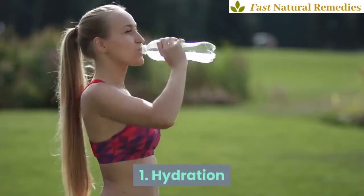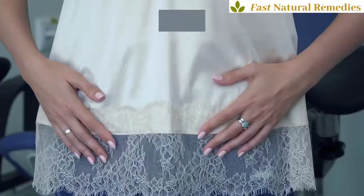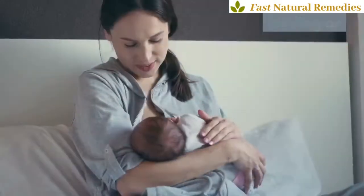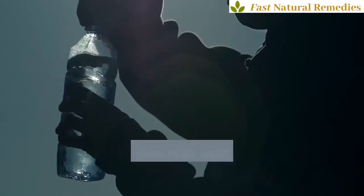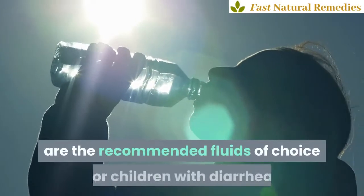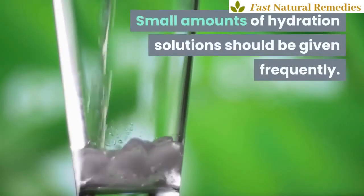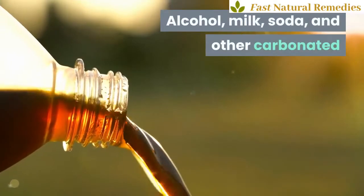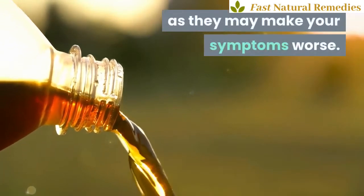1. Hydration. Hydration is very important when you have diarrhea. Dehydration from diarrhea can be fatal in young children and older adults. Continue breastfeeding or formula-feeding infants who are experiencing diarrhea. Over-the-counter oral pediatric hydration solutions like Pedialyte are the recommended fluids of choice for children with diarrhea. Small amounts of hydration solutions should be given frequently. Alcohol, milk, soda, and other carbonated or caffeinated drinks should not be used for hydration, as they may make your symptoms worse.